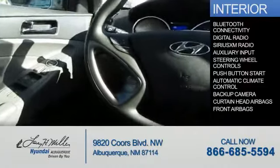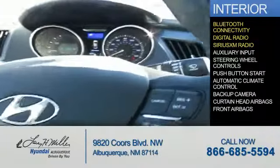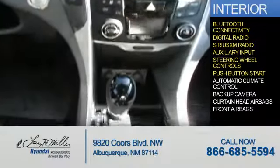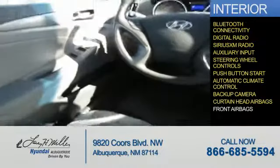Inside you'll find Bluetooth connectivity, digital radio, Sirius XM satellite radio, an auxiliary input, steering wheel controls, push-button start, automatic climate control, a backup camera, curtain head airbags, and front airbags. Great quality at a great price — call or click to contact us today.